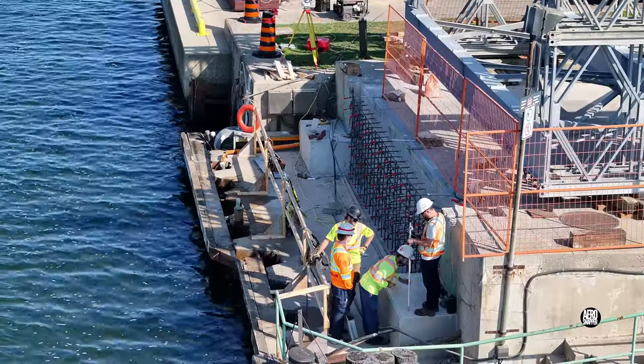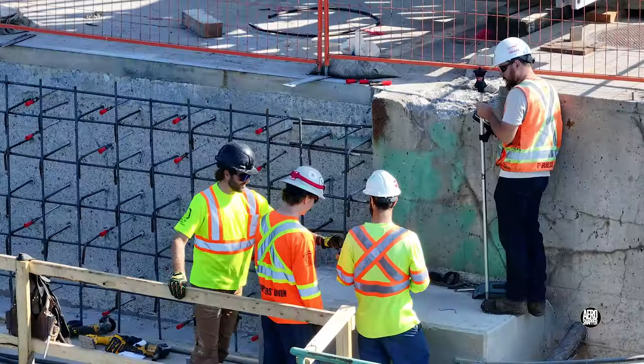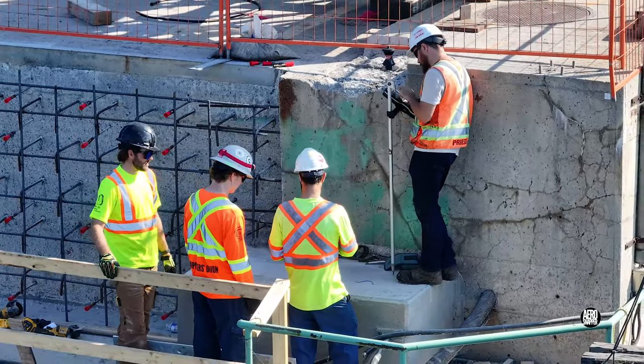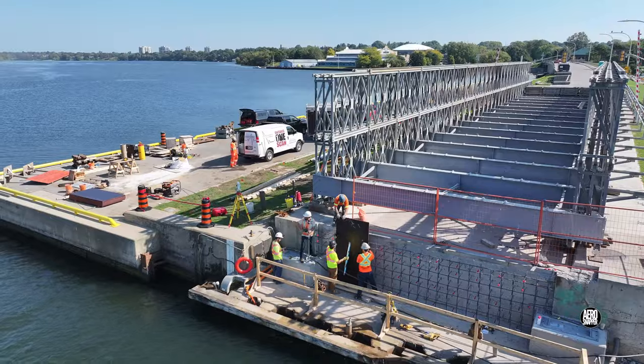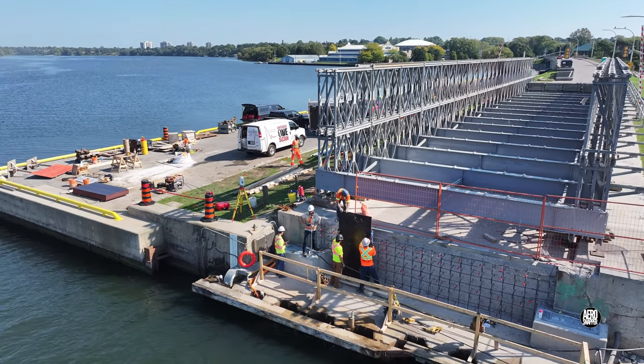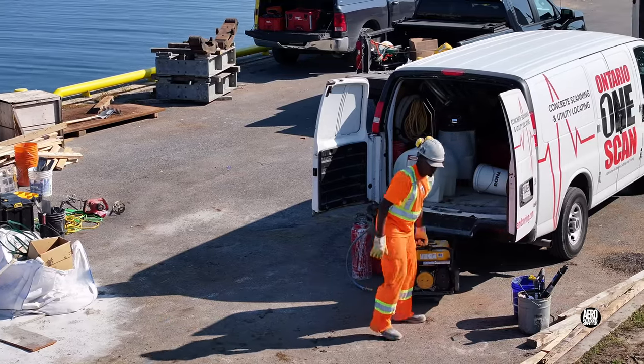Returning to the east side, we could see survey work underway. It appeared that the south pedestal was being marked up. As the survey work moved to the north pedestal, the first forms were placed and the concrete van was unloaded.